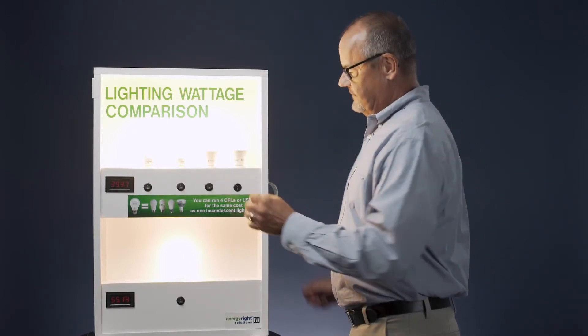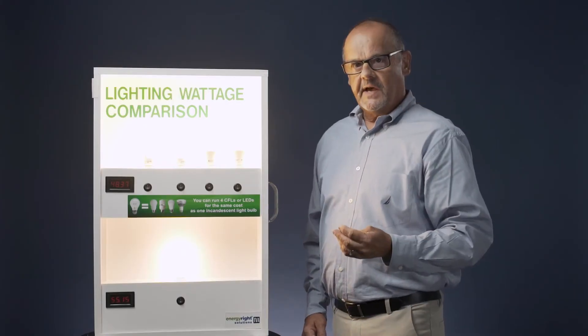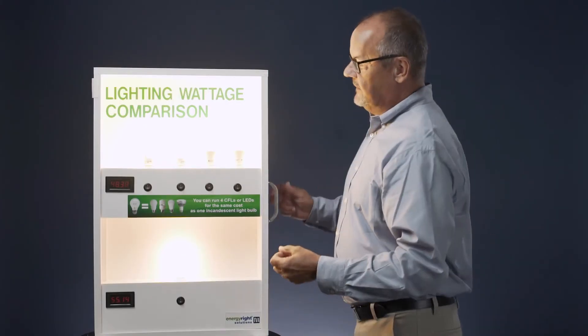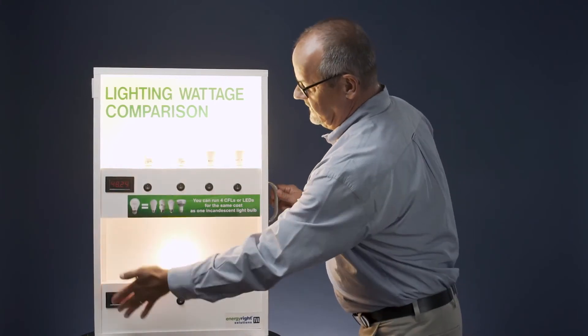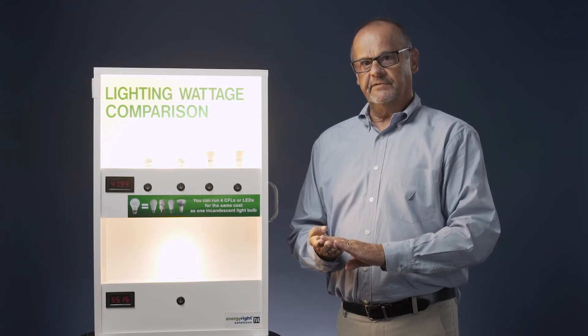Let's carry it a step further — number four. Lots of bright light up here. We have four times the light output, but when you look at the energy usage, 48 watts compared to 55, so we're getting four times the light output for less energy.